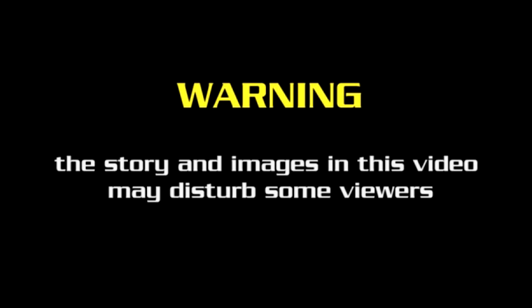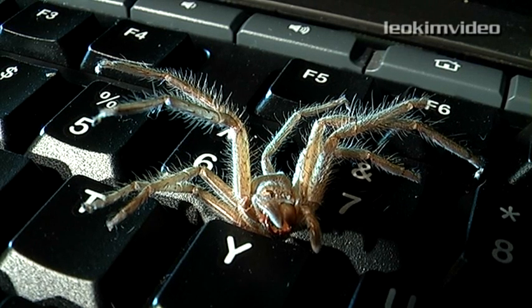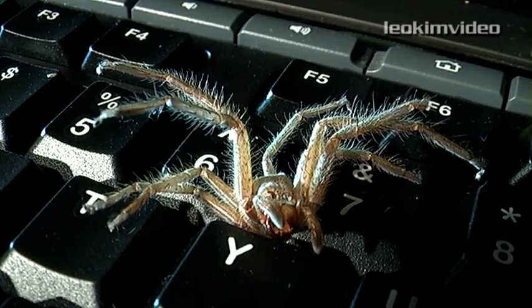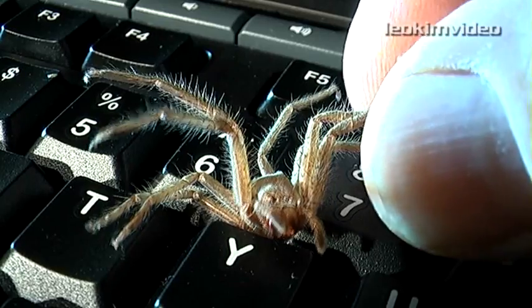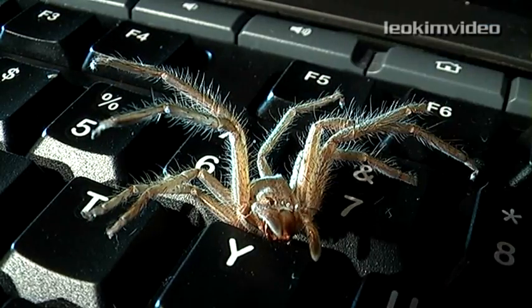The story and images in this video may disturb some viewers. You could easily be tricked into thinking you're looking at a real spider. But what it actually is, is just the skin of a spider. The spider has moved on, grown much larger, and has shed this skin in the process.